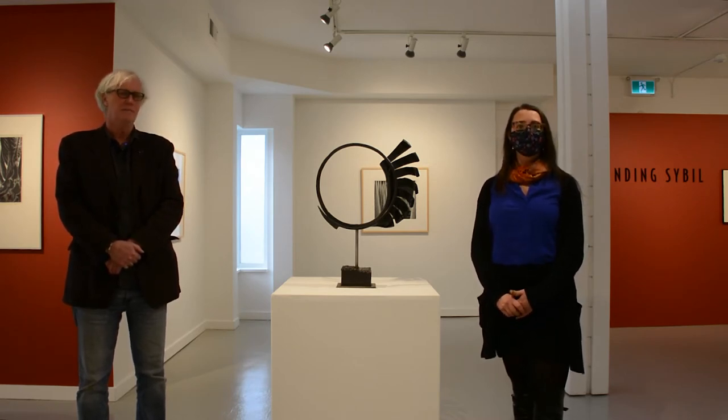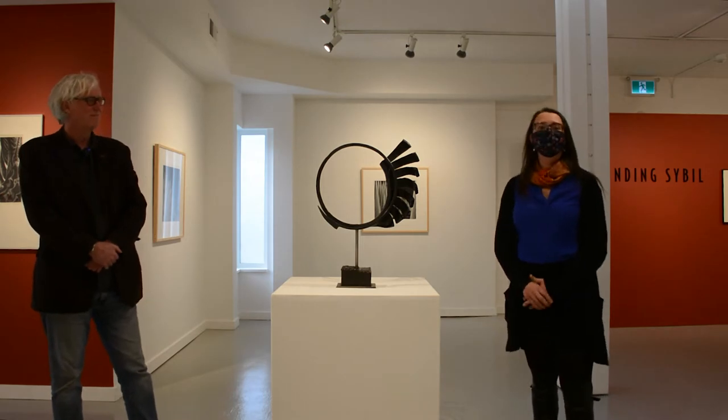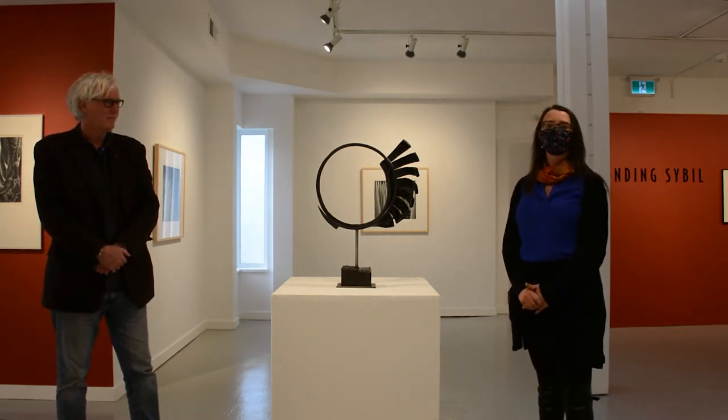Hi there, welcome to the Campbell River Art Gallery. We are standing in the exhibition Finding Sibyl: Contemporary Responses to Sibyl Andrews. The exhibition is on from March 6th until May 1st. I am here today with Ken Blackburn, a long-time researcher and exhibition maker, and we are talking about Jake James's iron sculpture, We Never Stop. I'm going to give the floor to Ken.